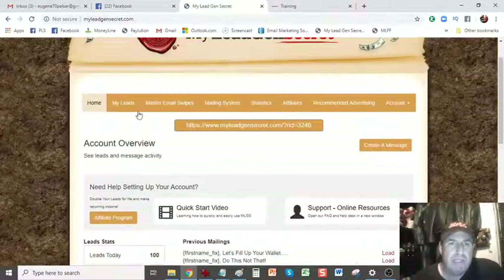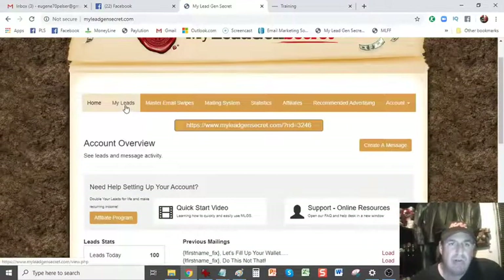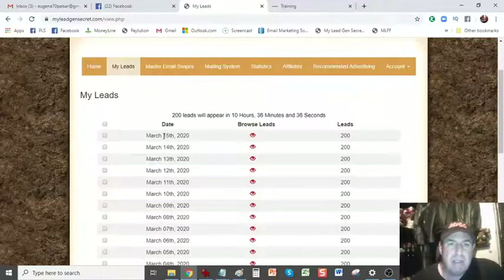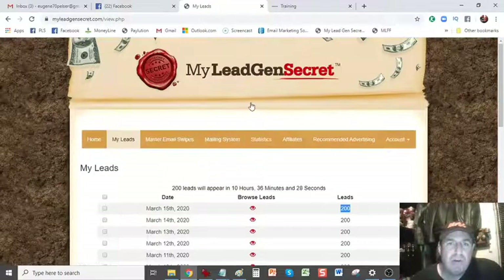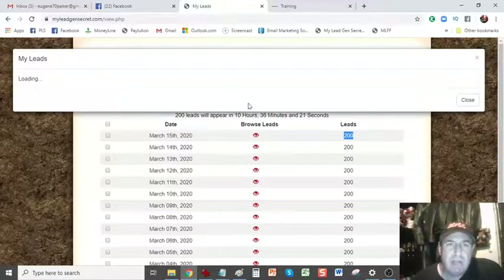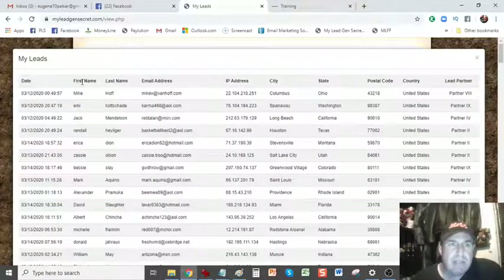Let me go to my homepage. What do you do with the leads? The leads get added into your back office. I'm just going to click on the leads. Okay, there you can see 15th of May, I've received 200 leads. How do you receive 200 leads? You just need to refer one person to the platform using your referral link and then you start getting double leads — 200 leads every single day. This is what the leads look like: date, first name, last name, email address, IP address, city, state, postal code, country, and the lead partner.